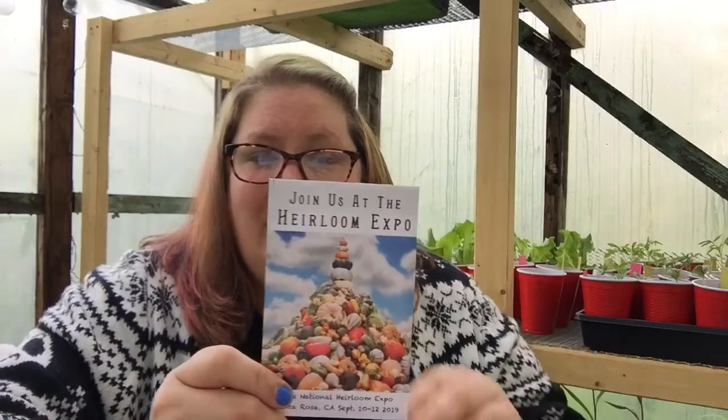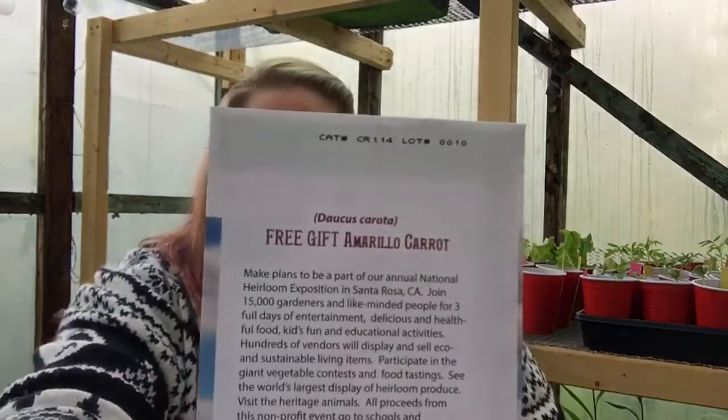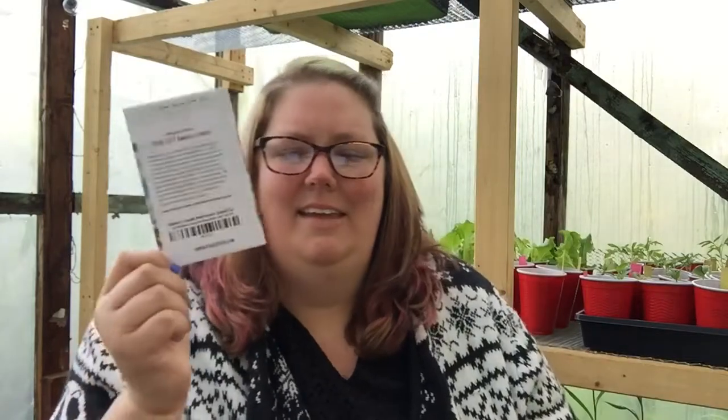One of my free seed packets is the Amarillo carrot. I'm sure a lot of you that ordered from Baker Creek this year received the same packet. These have a yellow flesh, they're a very mild carrot, and they grow to be about eight inches or so. I actually planted carrots in my container just a couple weeks ago, and they started sprouting earlier this week — so I'm hoping to get a lot of carrots this year.